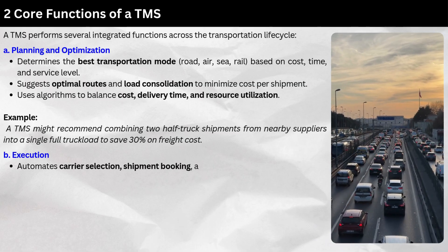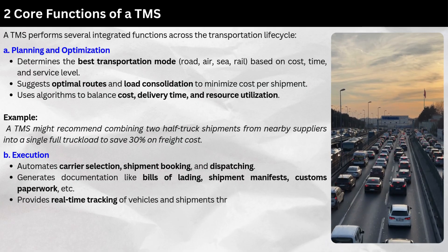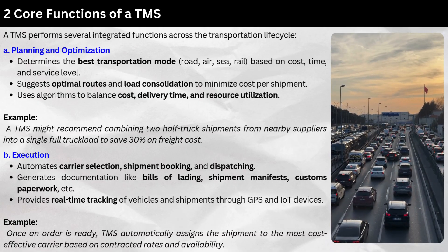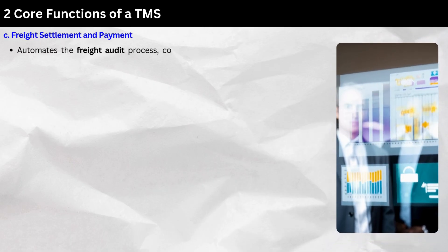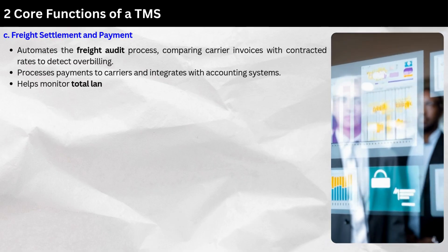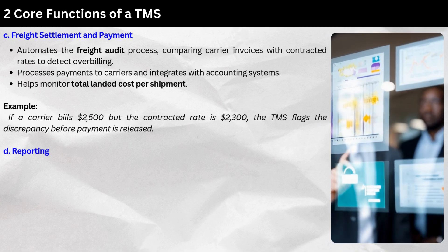Second, Execution — the TMS automates carrier selection, shipment booking, and dispatching. It generates documentation like bills of lading, shipment manifests, and customs paperwork. It also provides real-time tracking of vehicles and shipments through GPS and IoT devices. For example, once an order is ready, TMS automatically assigns the shipment to the most cost-effective carrier based on contracted rates and availability. Third, Freight Settlement and Payment — it automates the freight audit process, comparing carrier invoices with contracted rates to detect over-billing. If a carrier bills $2,500 but the contracted rate is $2,300, the TMS flags the discrepancy before payment is released.